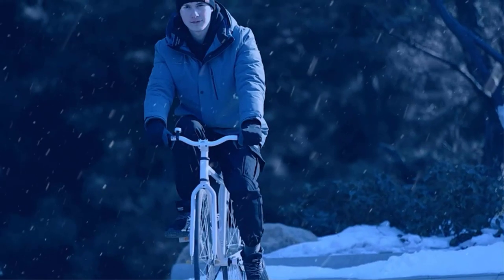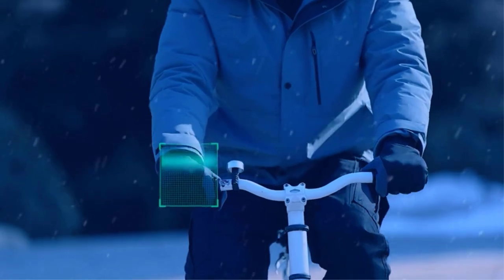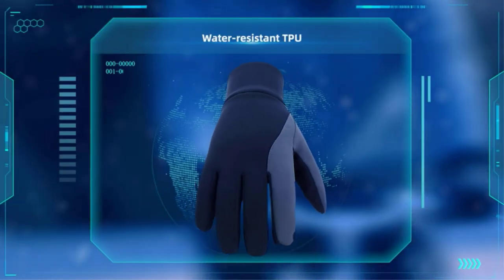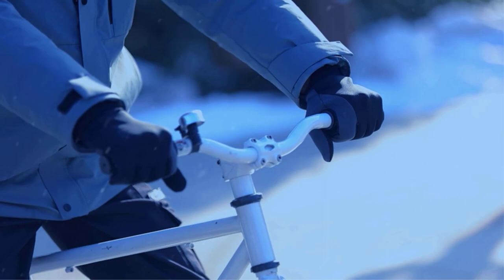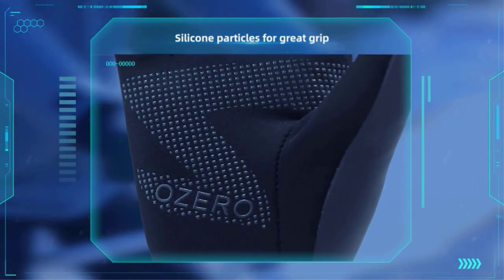Driving gloves aren't just for looking cool and driving in style, although they absolutely get that job done. Driving gloves also give you optimal grip and keep your hands warm during cold months and ventilated during warm months. They also help maintain the condition of your steering wheel, protecting it from dirt, oil, and other contaminants from your hands. Not only are they stylish but also a functional accessory.